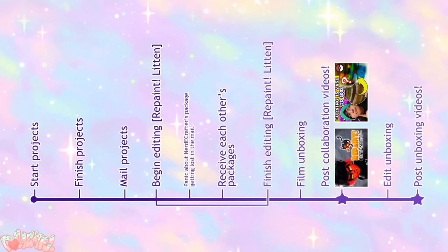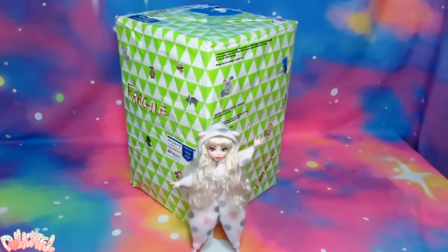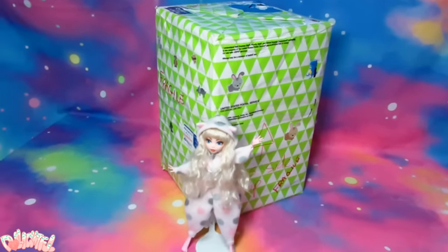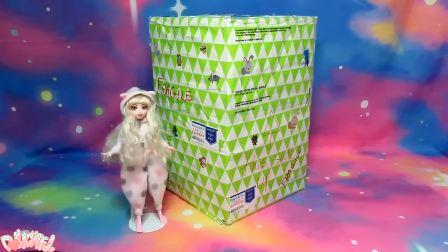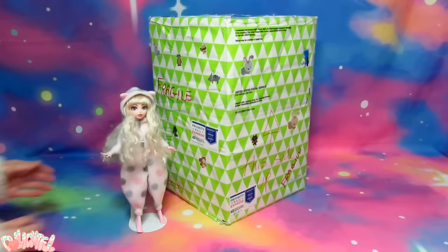The timeline may seem a little confusing because we wanted to post these videos in a sensible order, but as of filming this unboxing, I had not yet seen Nerdy Crafter's video, so it was a complete surprise for me. If you don't know what I'm talking about, Nerdy Crafter and I collaborated in a Pokemon art trade, and it's time to find out what she made.